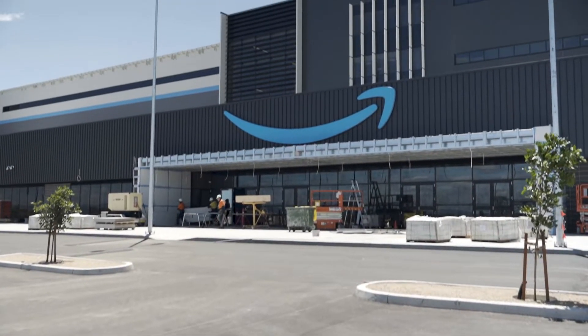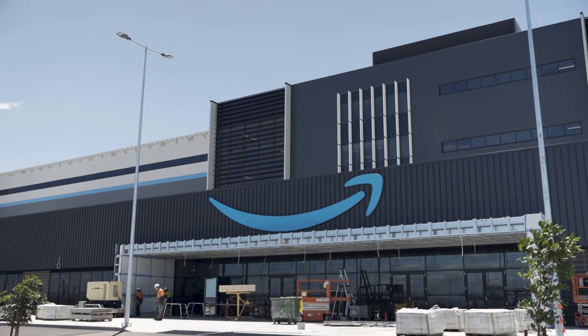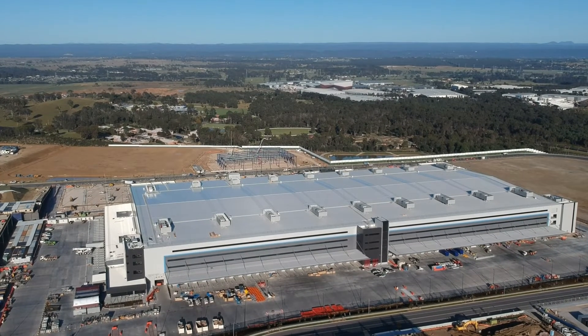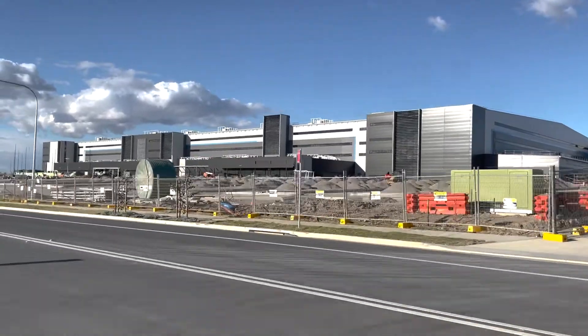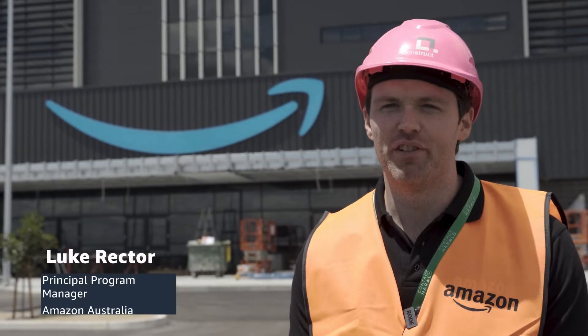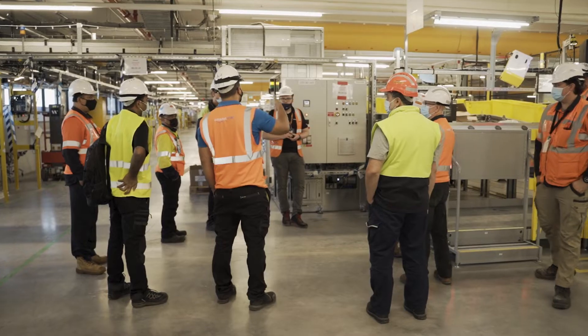Welcome to BW2, the newest fulfillment center that Amazon's opening early in 2022 here in Kemps Creek, Western Sydney. My name is Craig Fuller. I'm the Director of Operations for Amazon Australia. My name's Luke Rector and I'm the Principal Program Manager for the first Amazon robotics site in Australia.